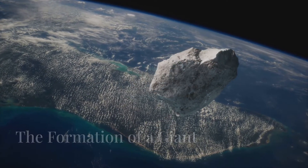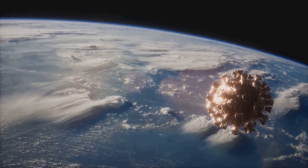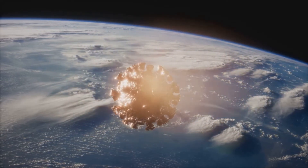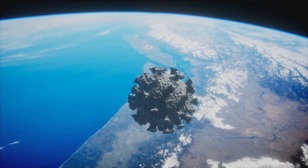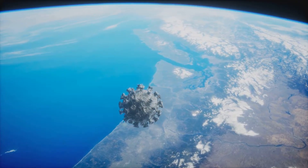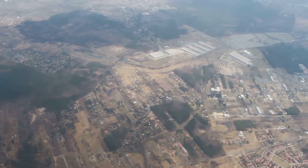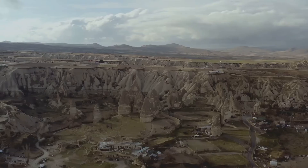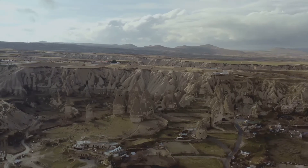Over two billion years ago, before there were even dinosaurs, a huge asteroid at least six miles wide smashed into Earth. This cataclysmic event was one of the most significant impacts our planet has ever experienced. The sheer size and speed of the asteroid meant that its collision with Earth released an unimaginable amount of energy, equivalent to millions of nuclear bombs going off simultaneously. It hit near the town of Vredefort in South Africa. Back then, it was ground zero for a planetary-scale disaster, and the crash was so powerful it changed the Earth forever.